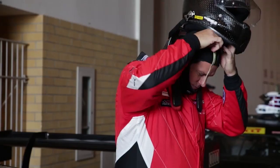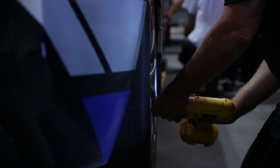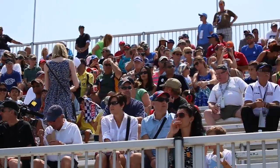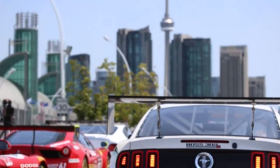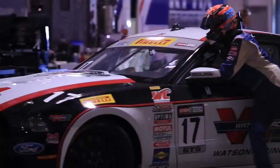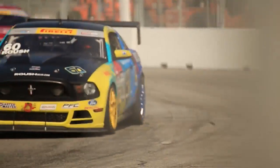The Pirelli World Challenge begins the second half of the 2014 season championship chase with a return to one of the most popular street circuits in North America — Toronto — and the great track that winds through Exhibition Place. It is round nine and round ten of the GT and GTS championships. Eight races done, eight more to go.